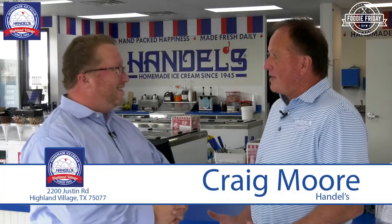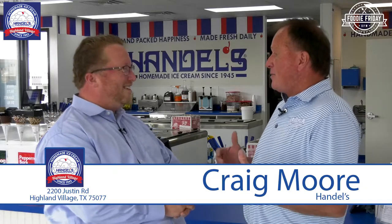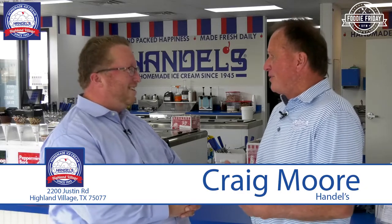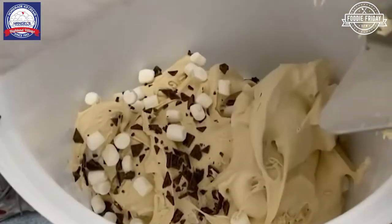I've been in the dessert business for a while. I used to own Nothing But Cakes — I was actually the franchisor there. When I sold that off I still needed to do something, and ice cream has been my favorite too. So I wanted to get into the ice cream business, and I found this fantastic brand based out of Ohio. I went up there, tasted the ice cream, and thought: that needs to come to Texas.